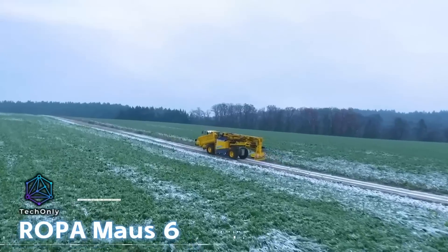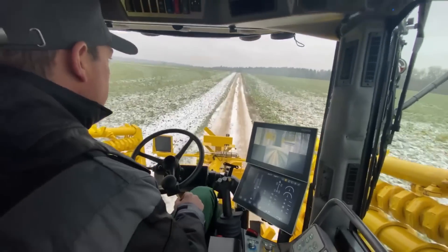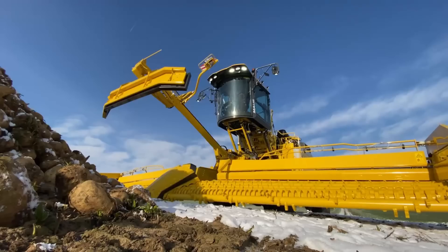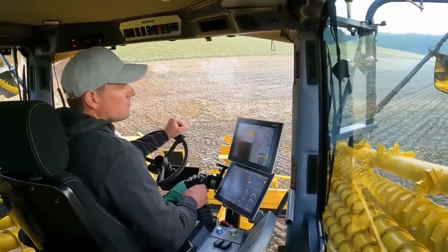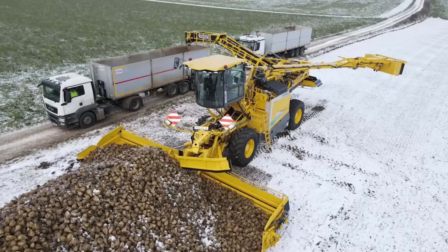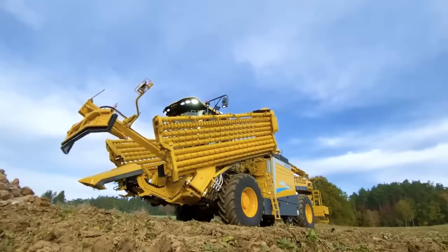The RopaMoz 6 is an advanced beet harvesting machine that offers enhanced features. It boasts a spacious and comfortable cabin that can be elevated up to 5 meters in height. The cabin, supported by hydraulic pistons, accommodates two adults, such as a combine operator and an assistant. This machine includes a 10-meter beet harvesting and sifting system.